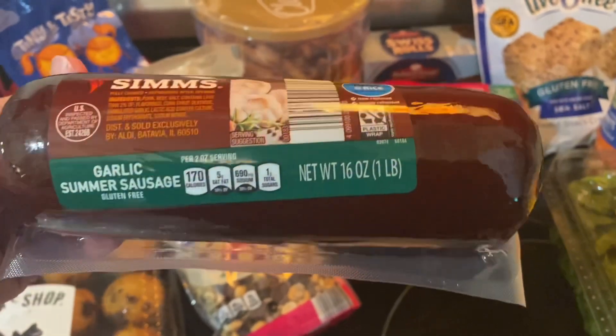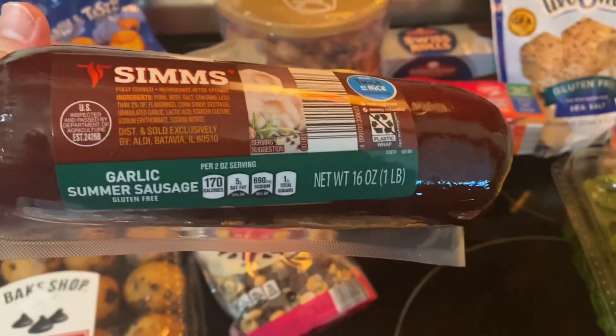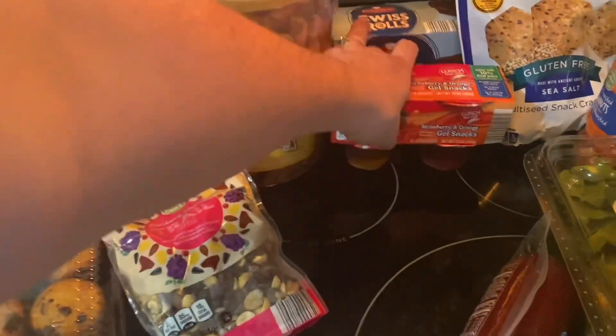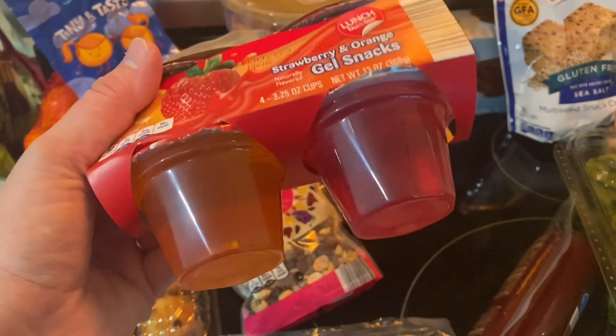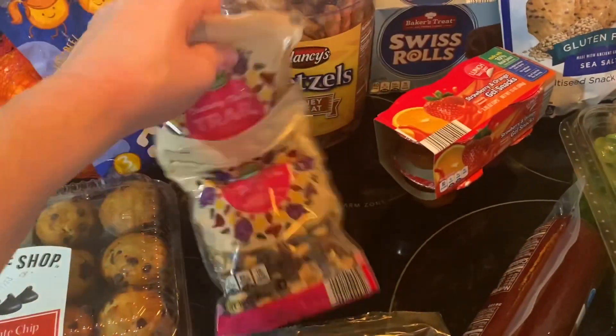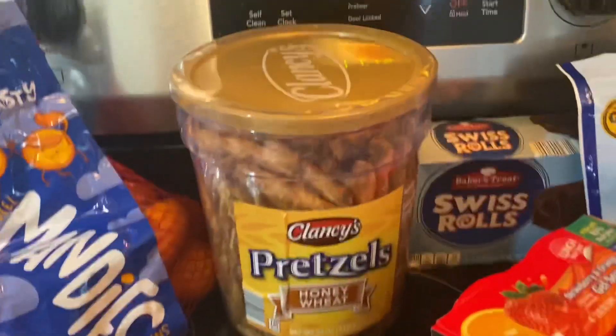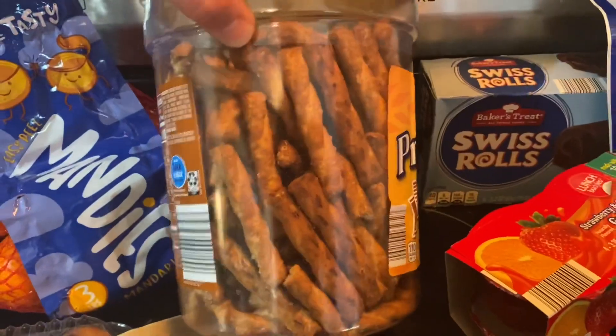I got this Sims garlic summer sausage — it's a pound, I think it was almost four dollars. I also got these strawberry and orange gel snacks, four pack, I think it was 89 cents. And I got these honey wheat pretzels from Clancy's — like the twisty pretzels.